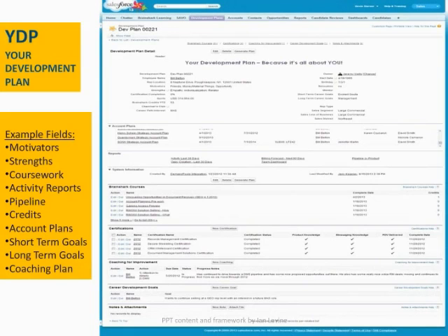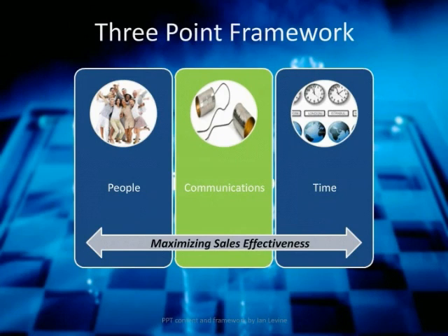Hiring the right people is clearly of paramount importance, but developing them is also critical. One of the things we did at Iron Mountain is inside the CRM, we built something we call YDP — your development plan. In this section of the CRM, we actually track things outside of the pipeline, having to do with what are the strengths and weaknesses of the individual, what are the motivators, what coursework they've taken, activity reporting outside of opportunity pipeline management, whether they're accumulating the proper credits in our training program, their personal short-term and long-term goals, and an agreed-upon coaching plan between the sales manager and sales rep. Importantly, this tool sits inside Salesforce.com, as opposed to other HR-driven systems outside the centralized repository where salespeople spend their day.